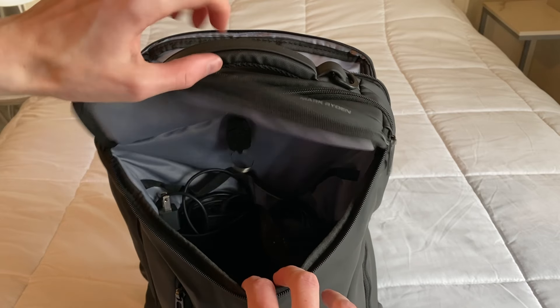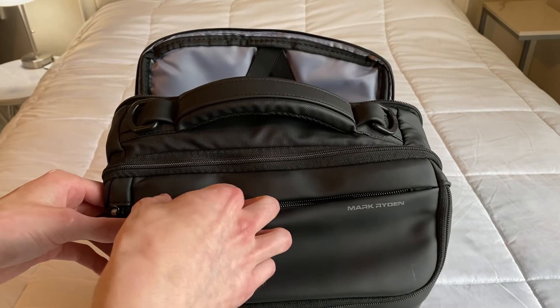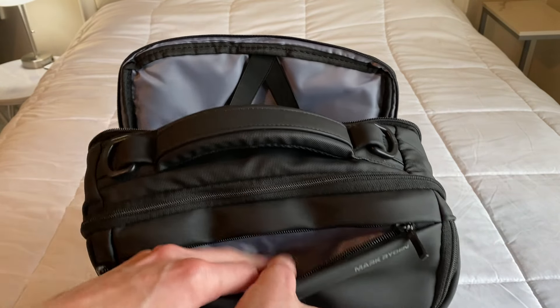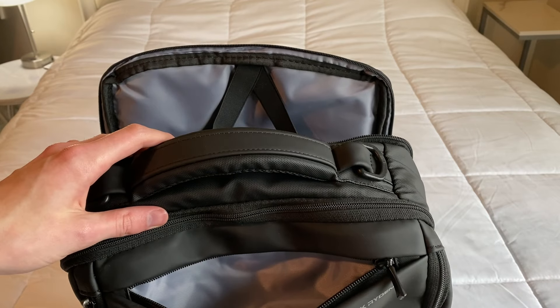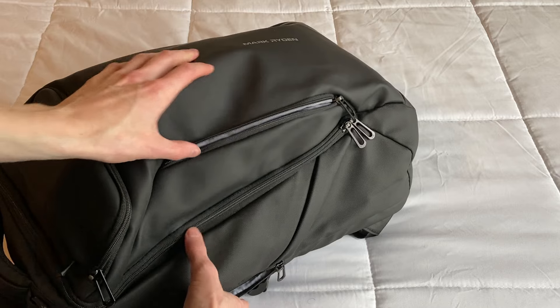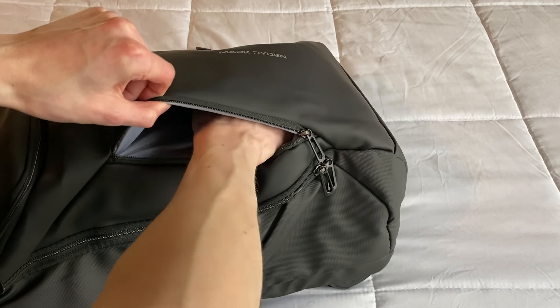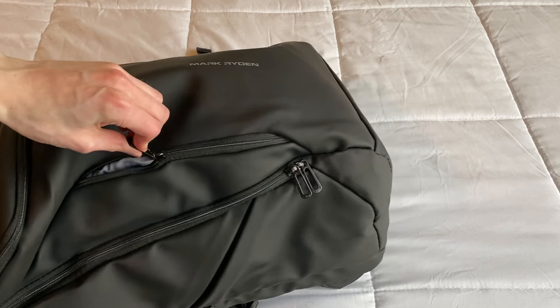I have some cables and electronics in there which fit in nicely. There's even a little zipper on the panel part itself, and inside is just another smaller storage area. On the front side there's another zipper, and opening that up gives you even more space inside the front section for any other items you have.